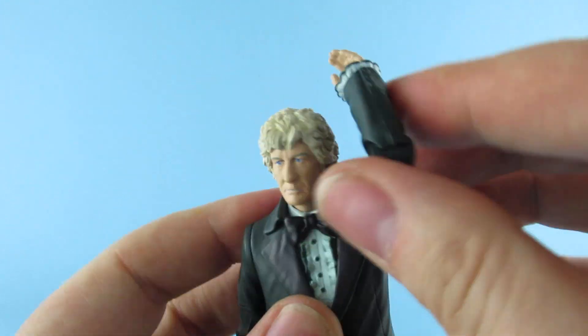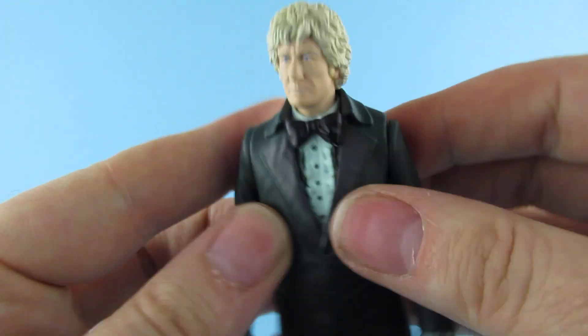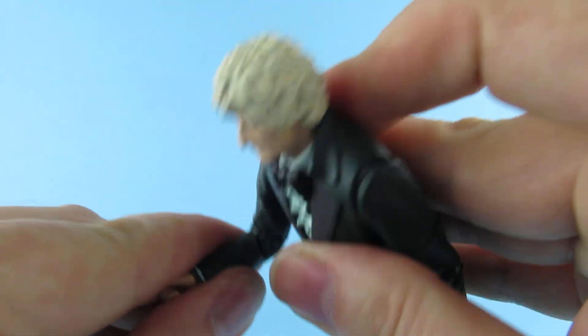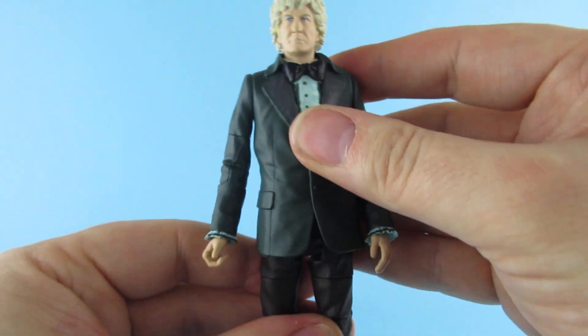Articulation-wise, the usual stuff. This is obviously the older mould - some of the new ones have slight ball joints in them, but this one does not. It doesn't really matter because he's just going to be stood in front of his TARDIS. Talking of TARDISes - TARDIS!